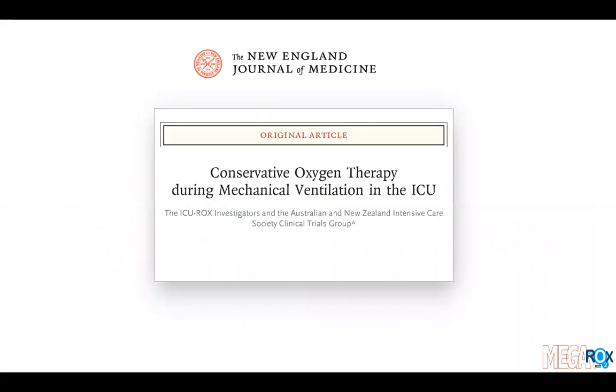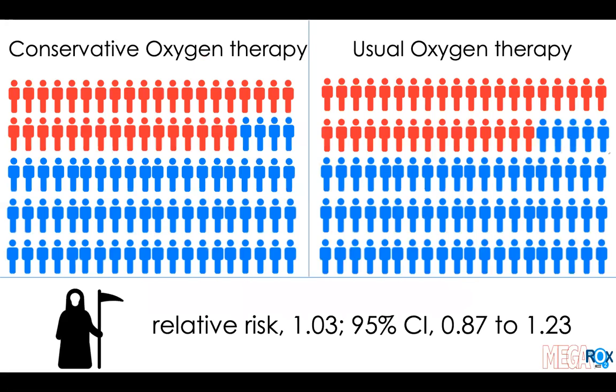One of the key things that has informed the design of this trial is the findings of the ICU ROX trial, a trial of conservative oxygen therapy in mechanically ventilated adults in the ICU, published in the New England Journal of Medicine at the end of 2019. In that trial we found that the relative risk of death was slightly higher for patients allocated to conservative oxygen therapy than for usual oxygen therapy, but the 95% confidence intervals ranged from a 13% reduction to a 23% relative increase in mortality, encompassing the possibility of both clinically important benefit and clinically important harm.